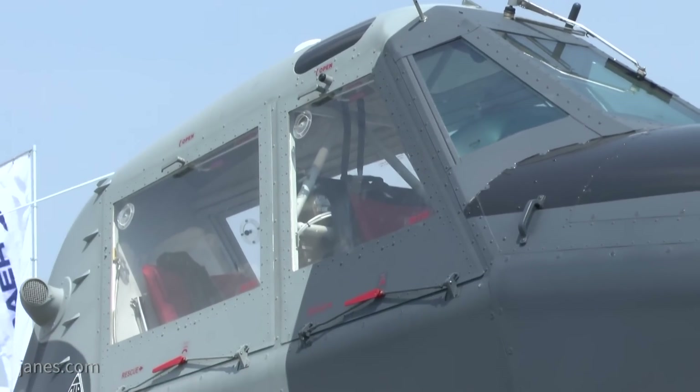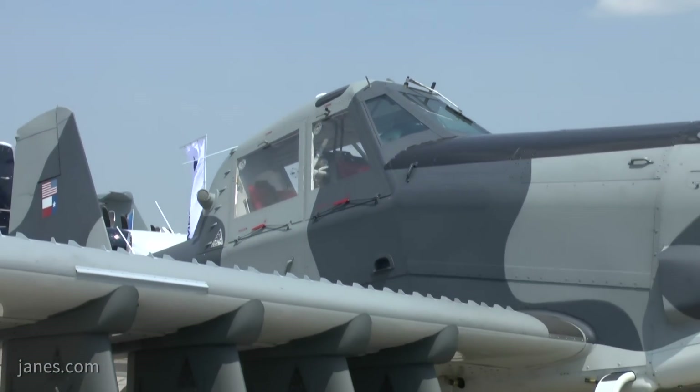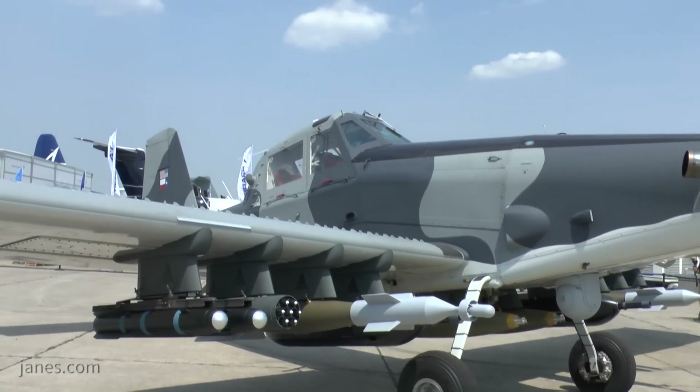You can fly the airplane from either the front or the back cockpit, but the normal configuration is that the pilot and the weapons release is done from the front cockpit and the ISR mission is done from the rear.